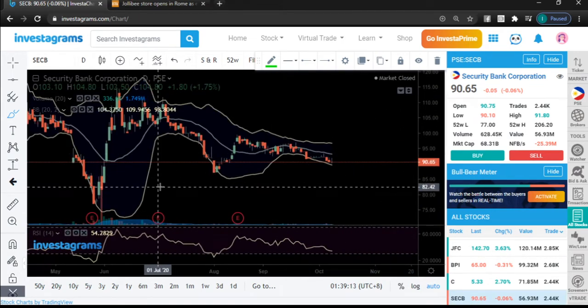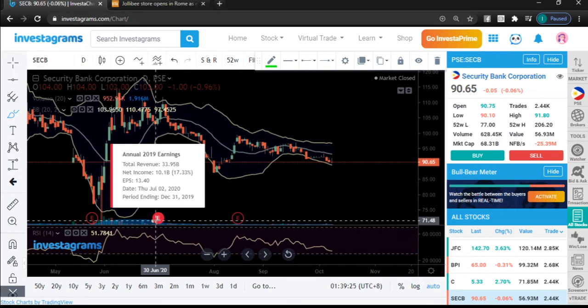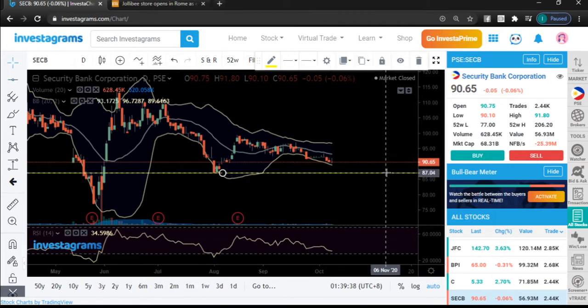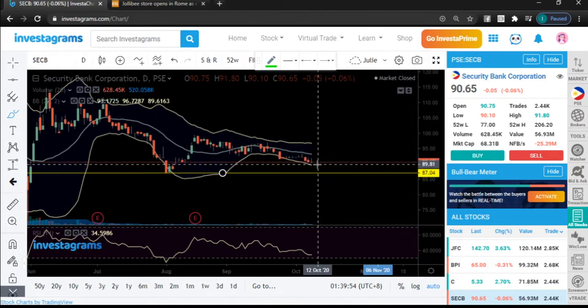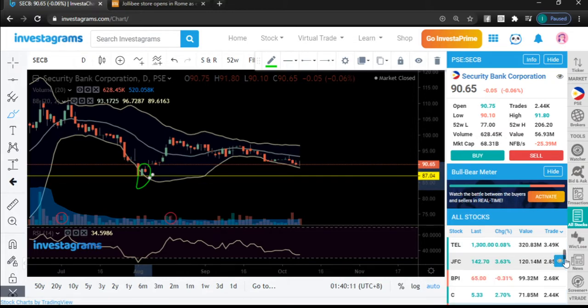SECB — this stock has no volume. What's interesting is their financials are looking fine but overall sentiment is negative in the banking sector, so it's taking some time before banks recover. Any recovery is just slight bounces before going back to support areas. The nearest support is around 87 — looking to the left you can see consolidation right there, so I'm plotting that as our possible support.